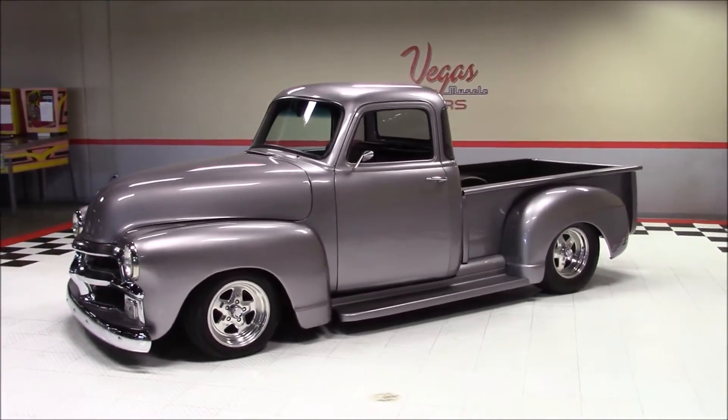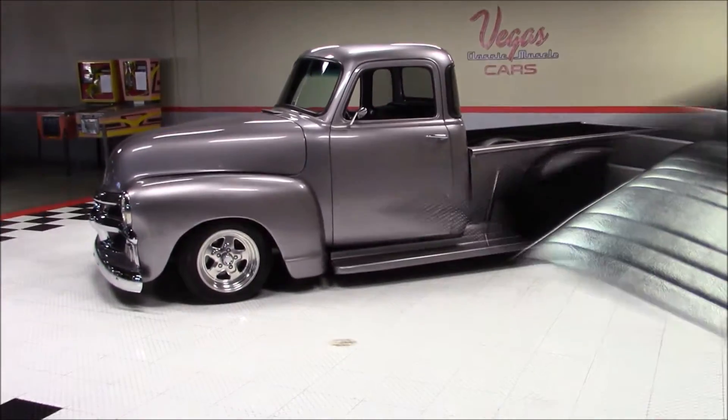The engine also features jet-hot coated headers, MSD ignition, and a K&N air filter.